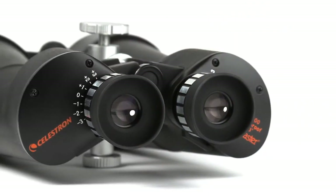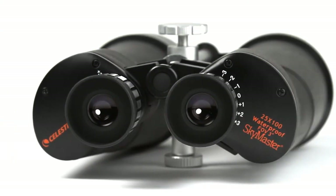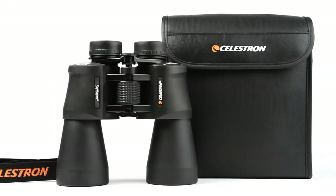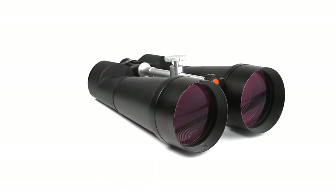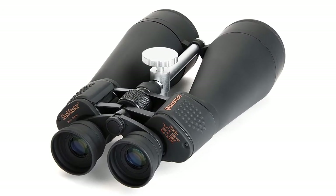Positives: inexpensive; 20x magnification and 80mm lenses; adjustable rubber eye cups; minimum focus distance of 108 feet; water-resistant rubber coating; multi-coated lenses; includes objective lens cap, rain guard, nylon carrying case, neck strap, and lens cloth; lifetime warranty. Negative: heavy and bulky.